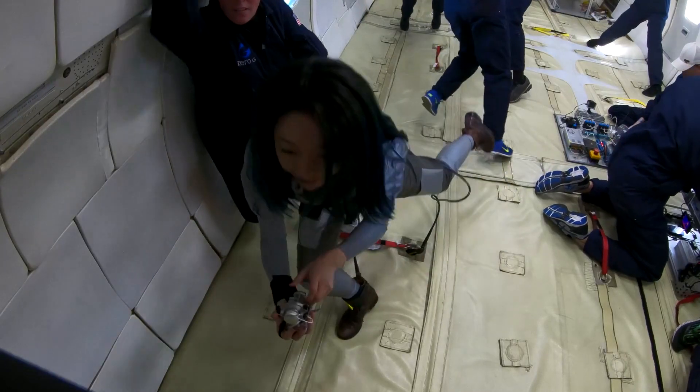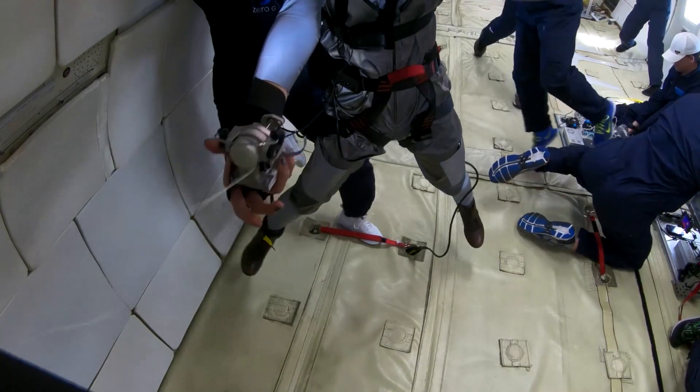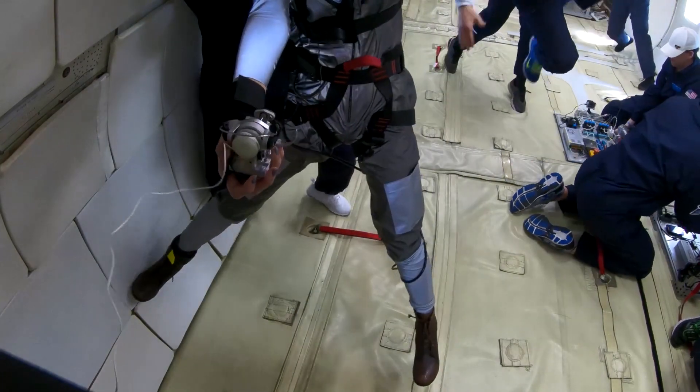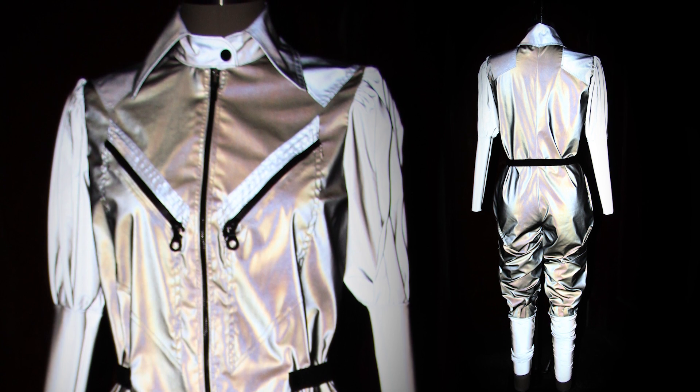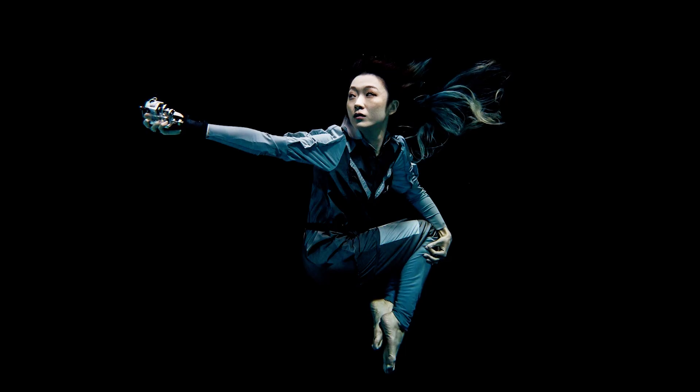We used 3M fabric, and the thing that was really compelling about it is that when you take a flash photo the background disappears — so it was honoring this idea that you're floating in space.